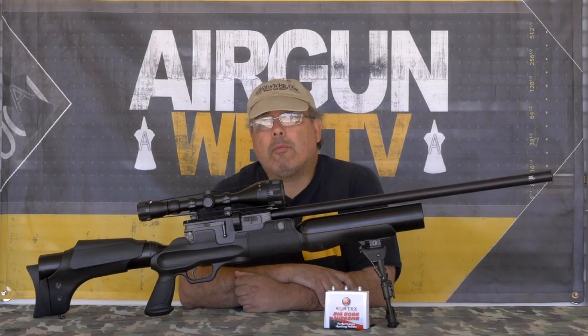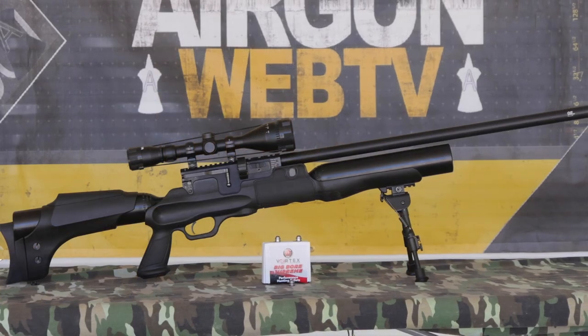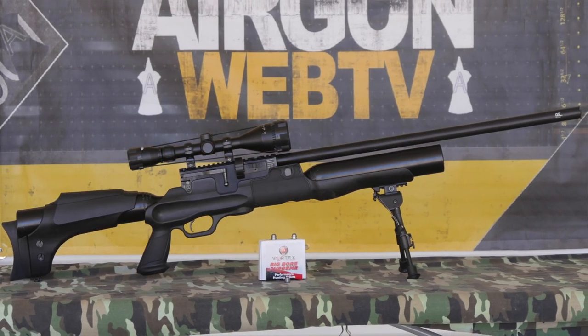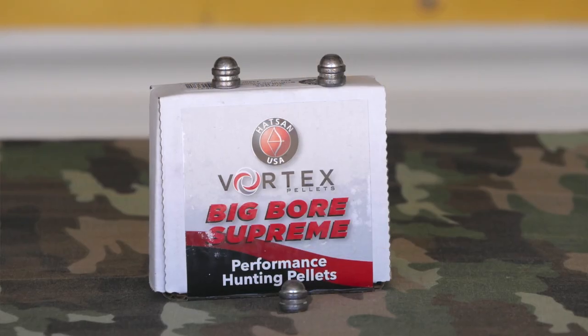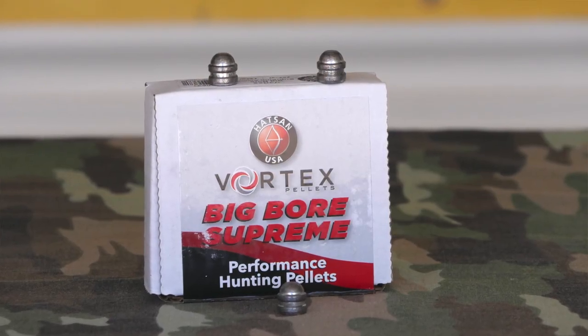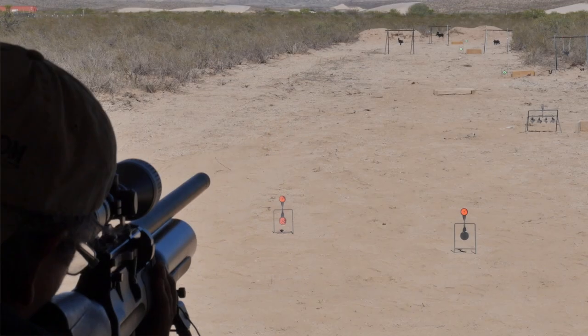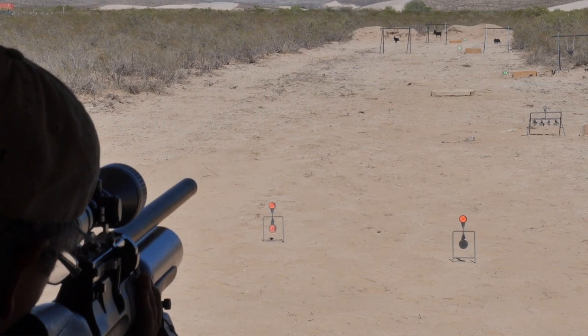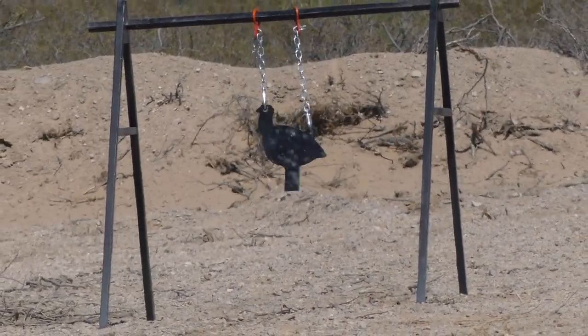The .45 Caliber Hot Sign Hercules is currently the most powerful PCP in Hot Sign's arsenal. It's a multi-shot monster with massive air reserves and a 7-round magazine. It pushes the custom-made 168-grain Hot Sign Big War Supreme pellets at up to 810 feet per second, generating 250 foot-pounds. These have been specifically designed to match the barrel and twist rate of the Hot Sign Hercules .45.